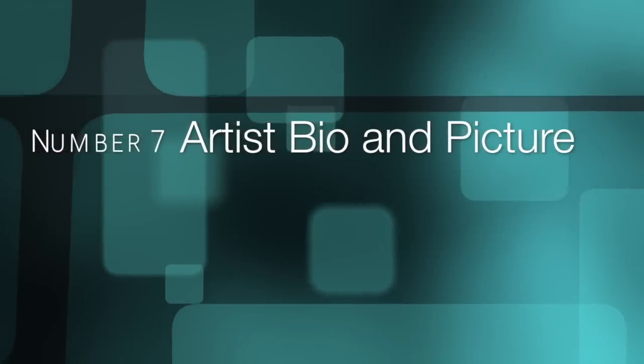Number seven: artist bio and picture. The second page of your line sheet should include an artist bio and a picture. Here's your opportunity to showcase who you are as a designer. Don't skip this.